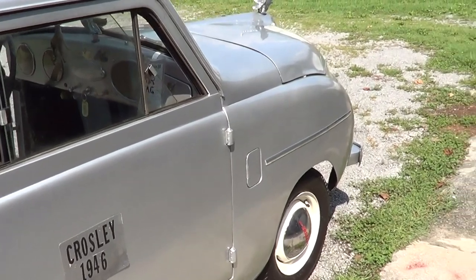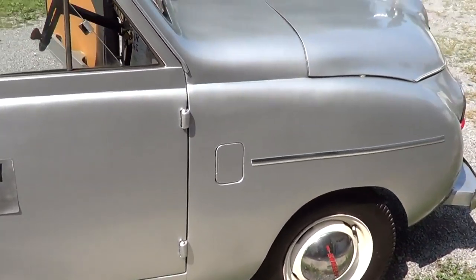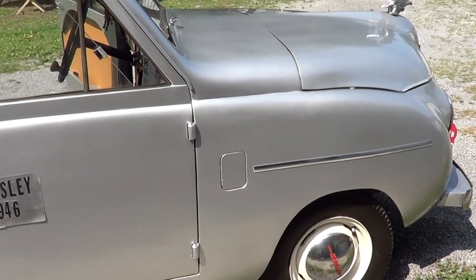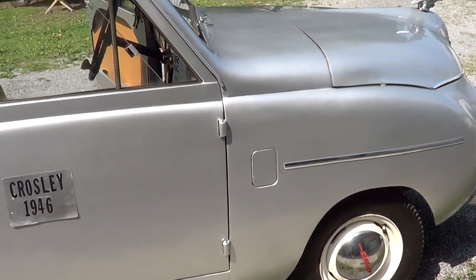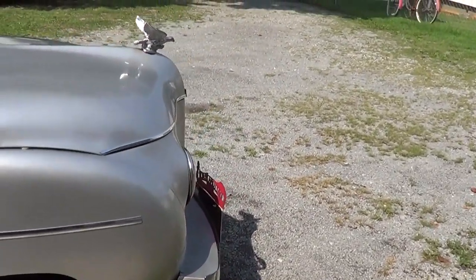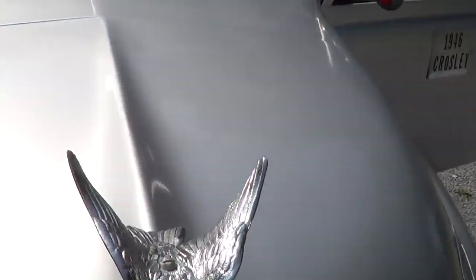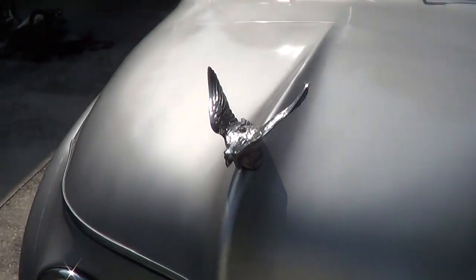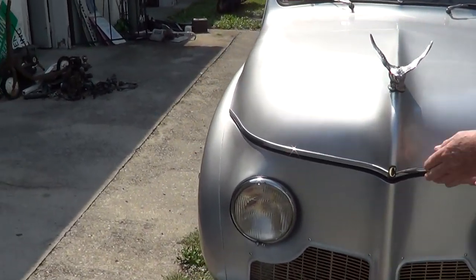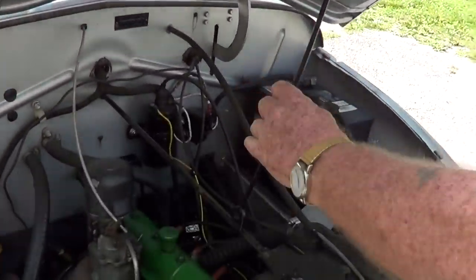Now what's this little access panel for on the front? That is an air vent that you open up. Can we see under the hood? Is that the original hood ornament? No, that's an add-on. I was gonna say, that's pretty fancy for a guy trying to keep costs down!